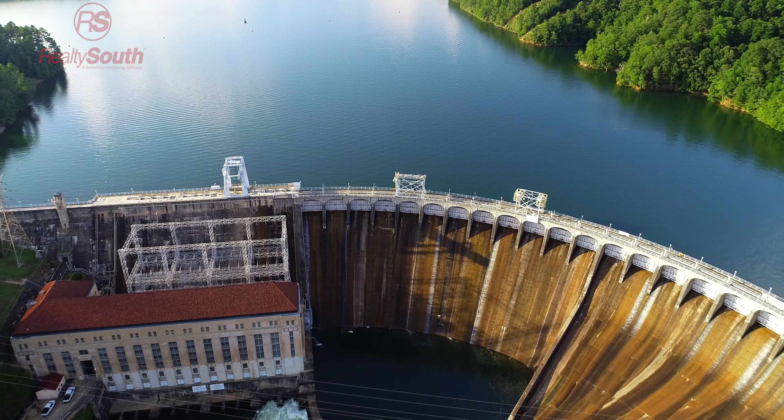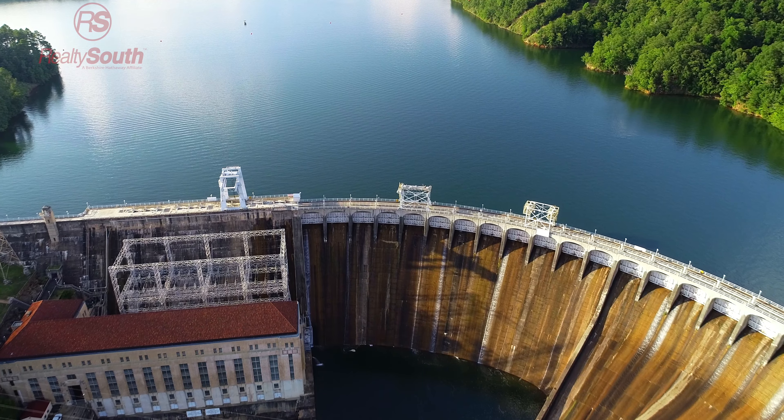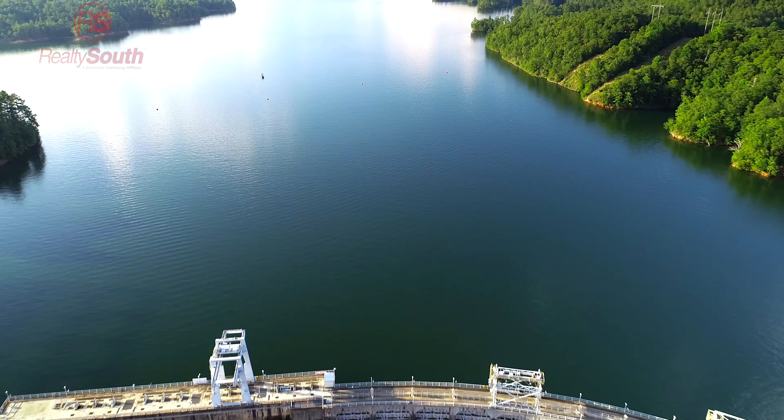Welcome to Lake Martin, one of Alabama's treasured lakes, encompassing over 41,000 acres and 880 miles of shoreline. Martin Dam was completed in 1926, creating the largest man-made lake at the time and a recreation destination.